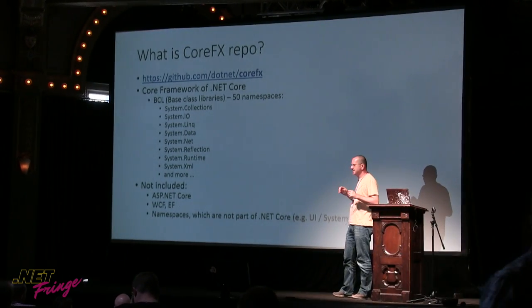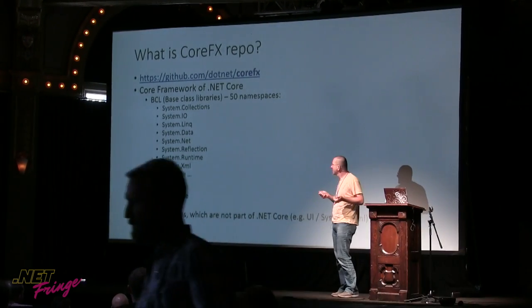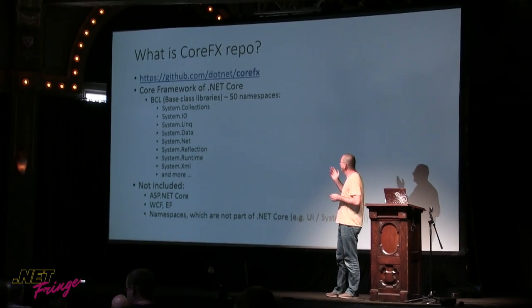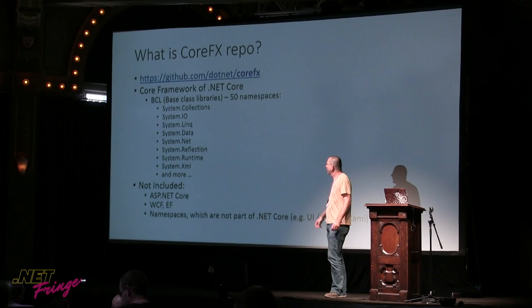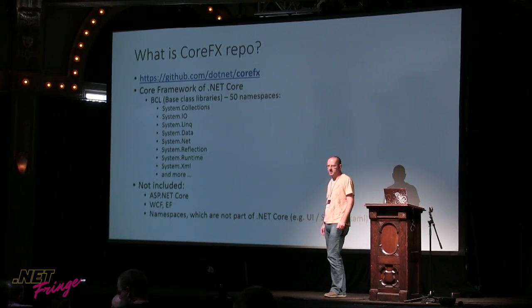What's in there is another acronym: BCL, base class libraries, which is roughly 50 namespaces that you know from the big .NET Framework. Some of them are listed here — collections, IO, reflection, and plenty of others.